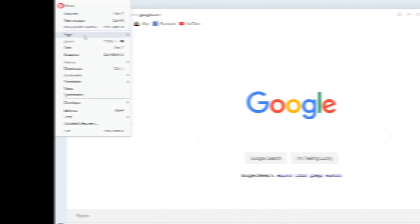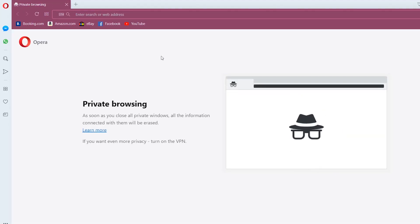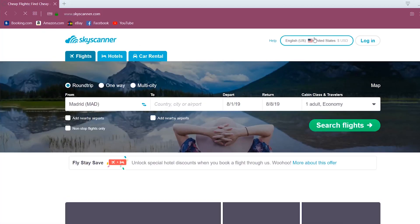Now, here we go. First things first, you have to go on incognito mode. Later, I'll explain why. Now, go to Skyscanner.com.